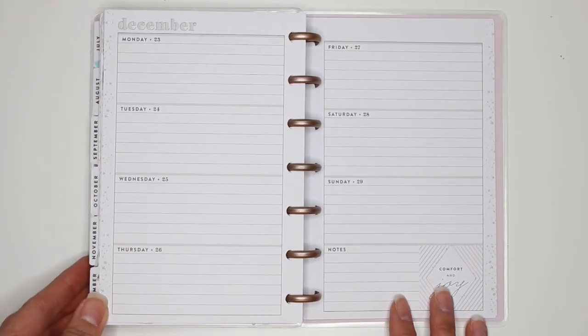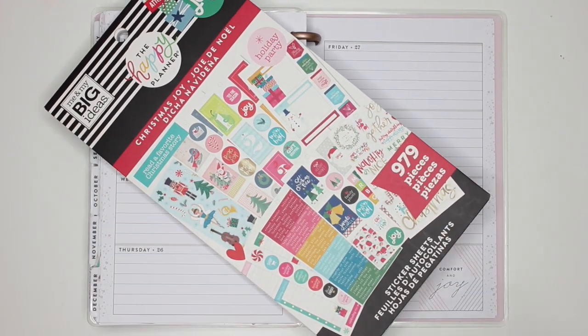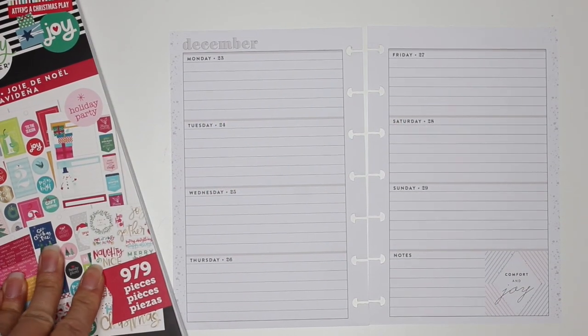This week I'll be using the Christmas Joy sticker book, and kind of using the same thing I've been using all week in all of my mini happy planners. Let's get started — it's crazy to think that I'm decorating for December 23rd through to December 29th.